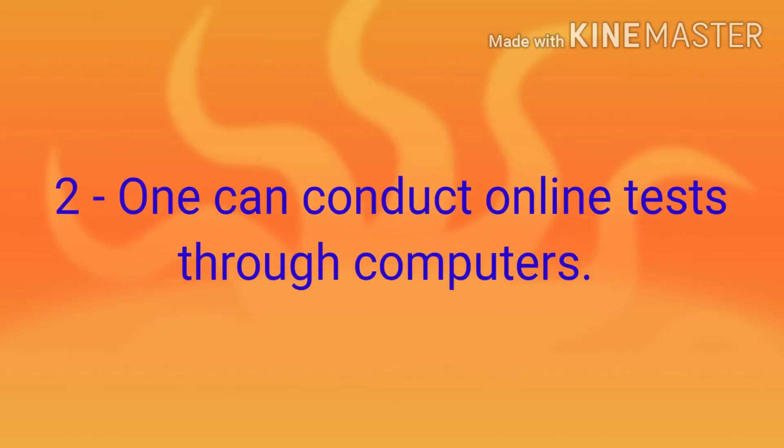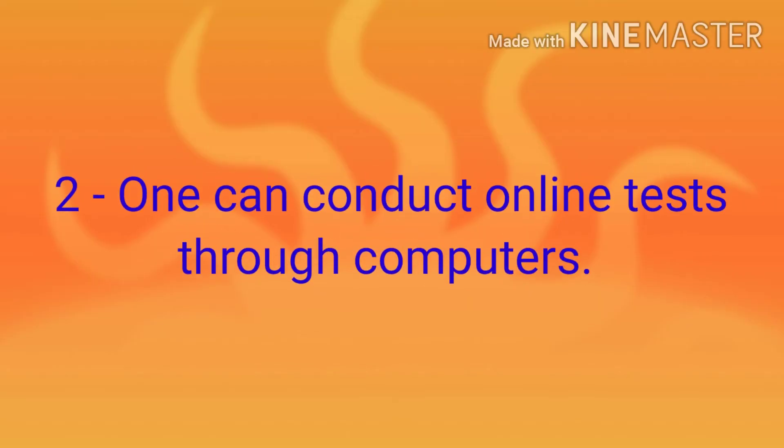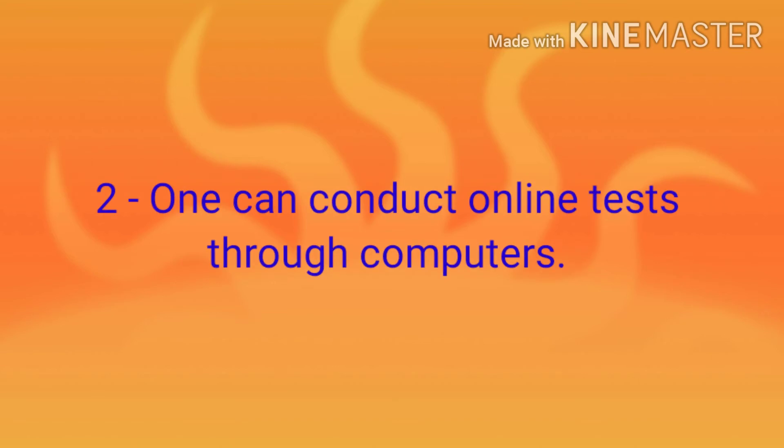Second, one can conduct online tests through computers. Answer is true.